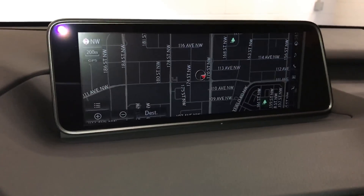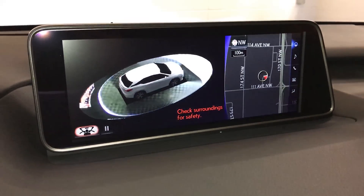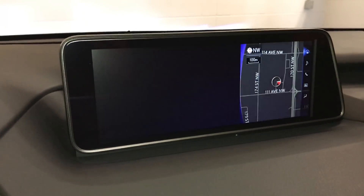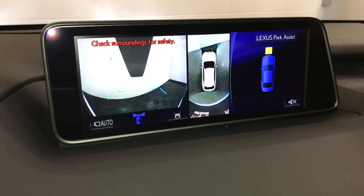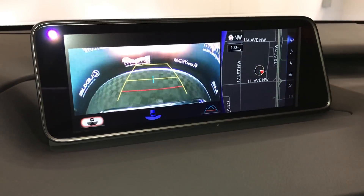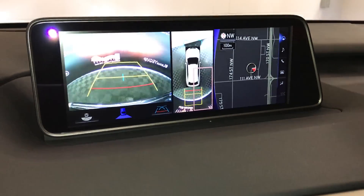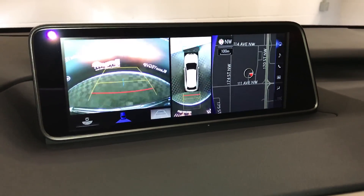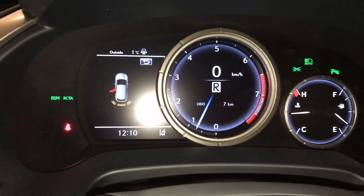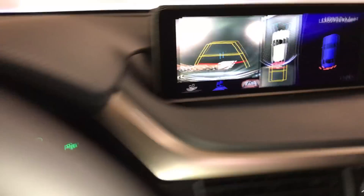12.3-inch display screen houses your navigation system and the panoramic view monitor — that's a 360-degree view of your vehicle: bird's eye view and the see-through view, and you can pause it. In drive you'll get your bird's eye view and the front camera. Backup camera with side mirrors and auto tilt-down in reverse. You have wide view, normal view, and the bird's eye view. You can zoom into a specific corner. You're able to change your guidelines. There's the parking assist and intelligent clearance sonar with auto braking.